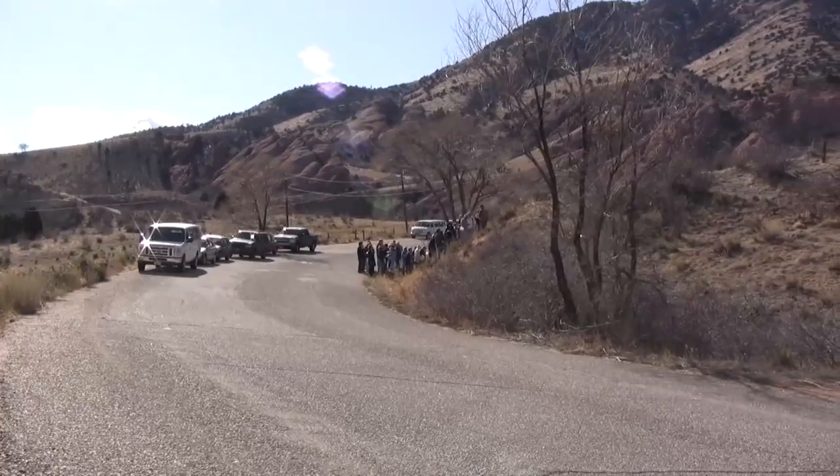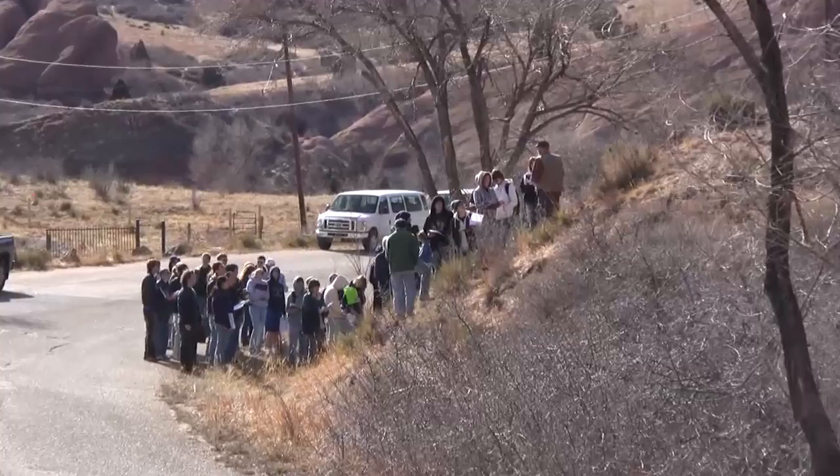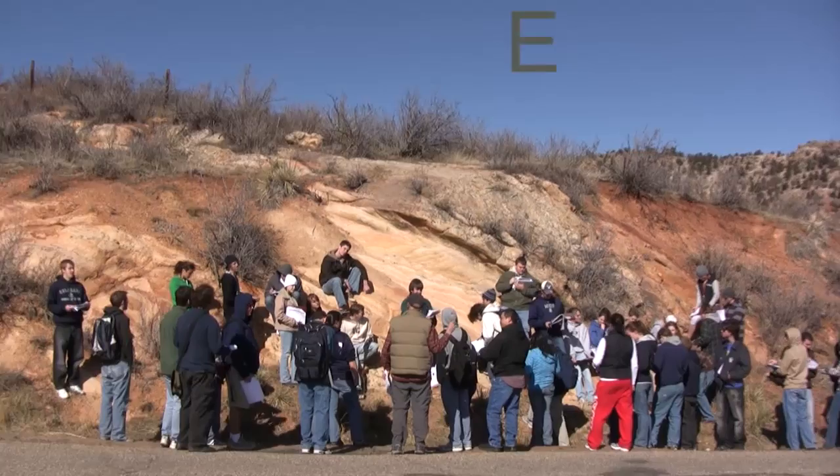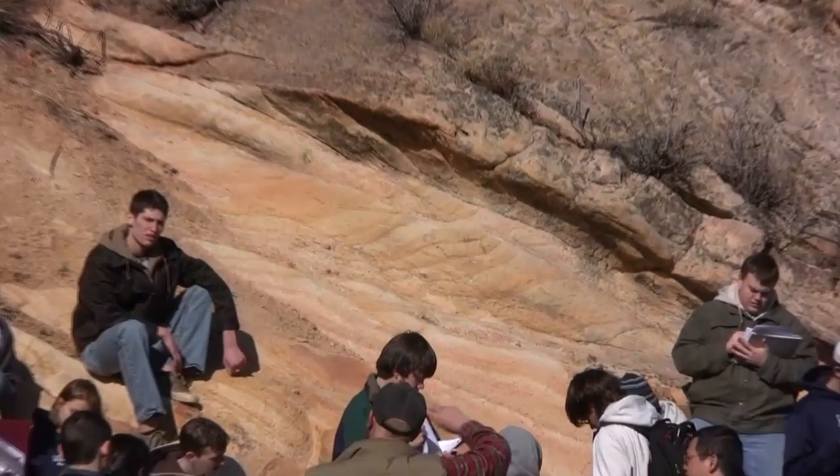Stop 2 has three formations to see, and we will start with the most western formation, as it will be the oldest. Site 2A is the Lyons Formation. When we step back to get the big picture, we see a resistant ridge indicating another tilted layer striking the surface. The road cut confirms tilted beds still dipping to the east, so these beds should not be overturned.